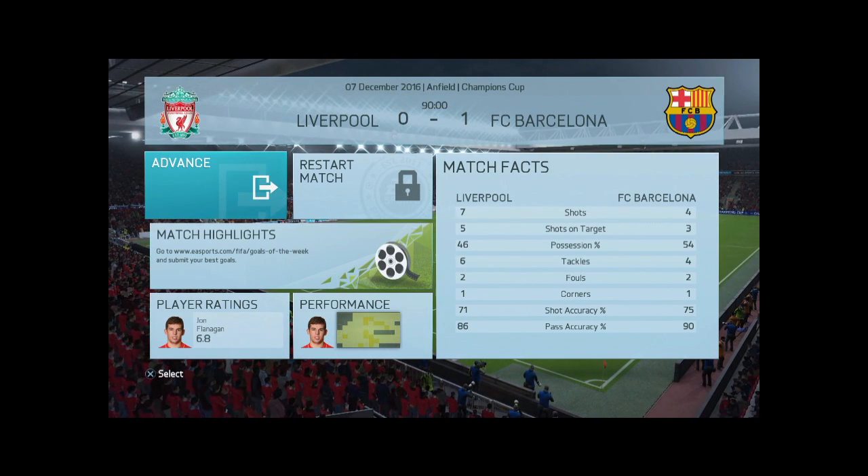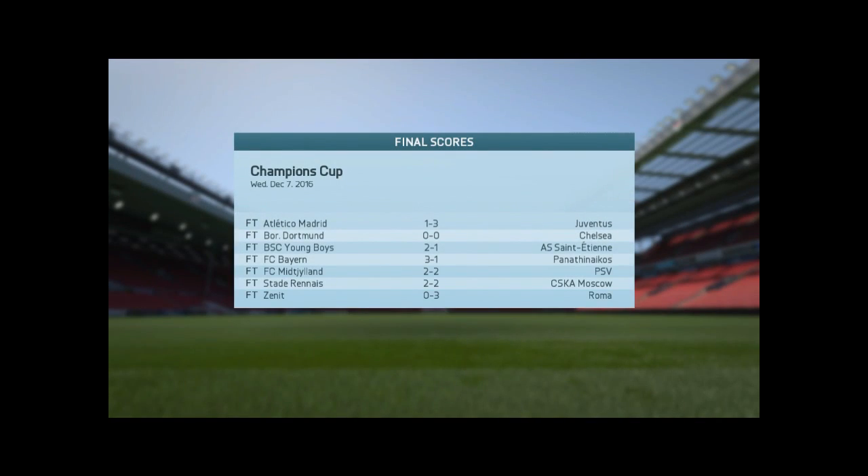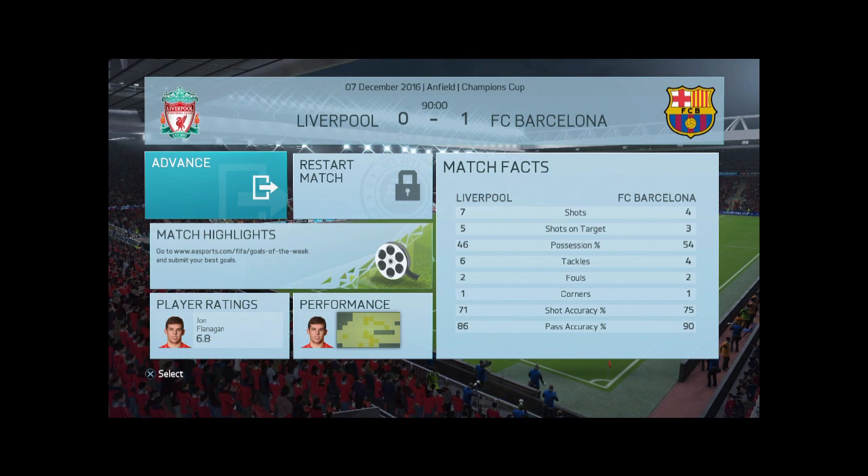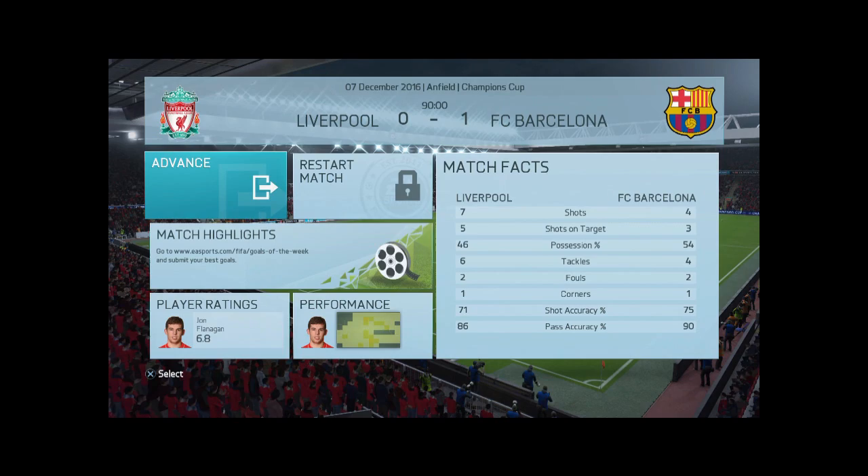I'm sorry — where the fuck is this from Rakitic? Where the fuck is Rakitic? That's what he's here to do. When is this, this man? It's just digging. Anyway, that's us — game done. There's the rest of the results from the last match.